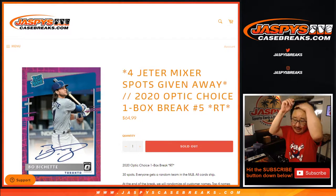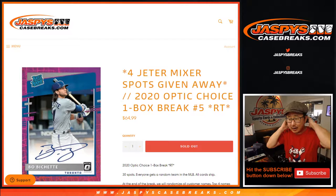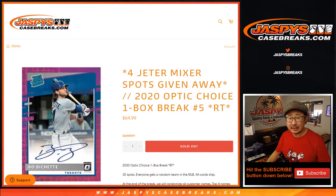Hi everyone, happy Saturday. I'm Joe for jazbeescasebreaks.com coming at you with 2020 Donruss Optic Baseball Choice Edition.